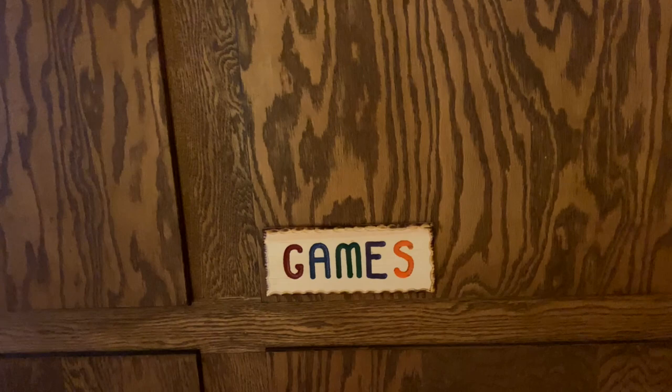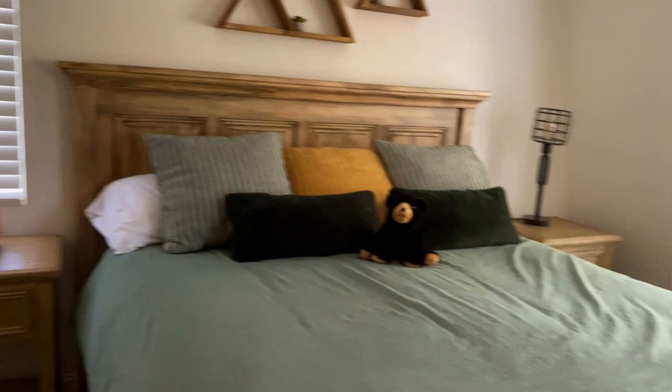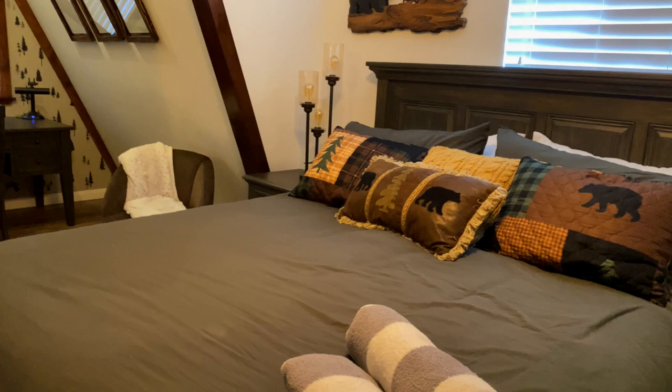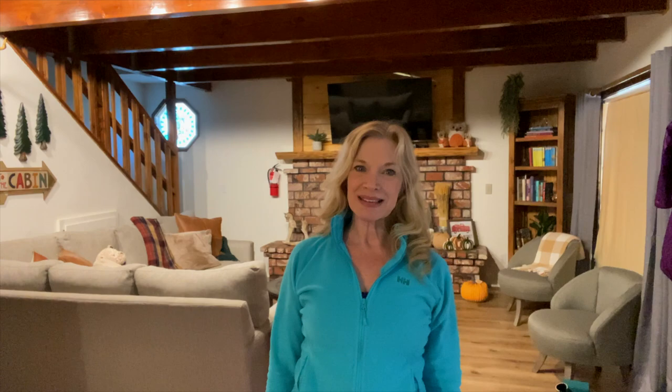Here's one of the bedrooms — beautiful, comfy, with a big closet. Bring lots of stuff and stay a long time! The other bedroom is very rustic, very beautiful. Oh, and here's a desk so you can work away from home. I had a great night's sleep here at Big Bear Storybook Cabin — I'm super relaxed and ready to go see what's in Big Bear Village.